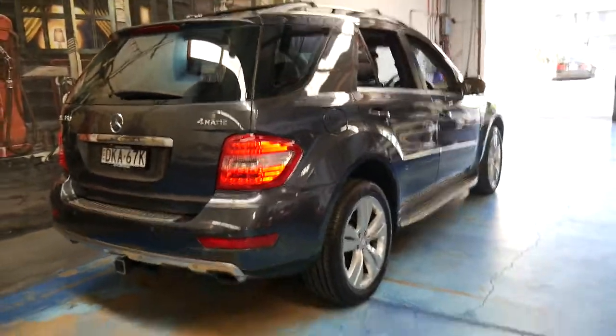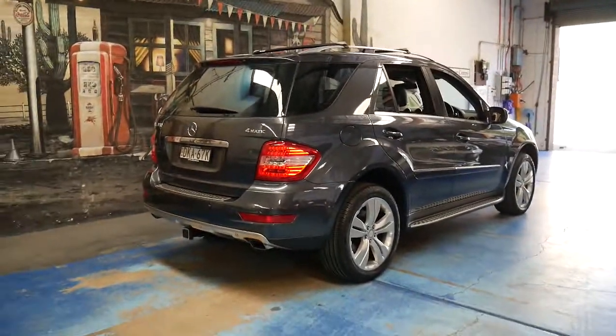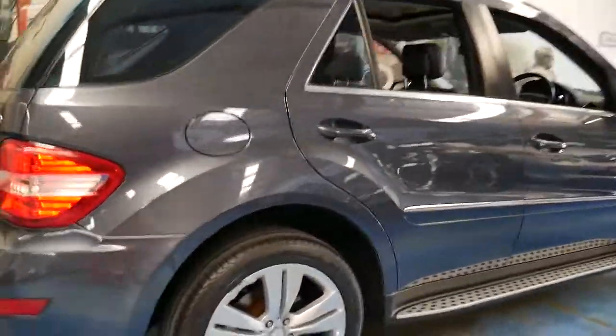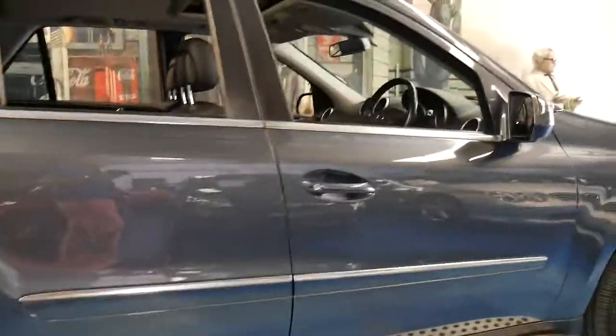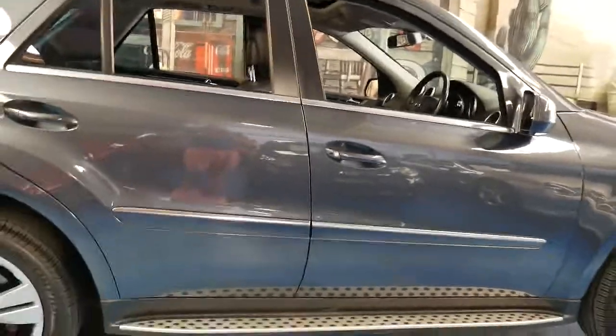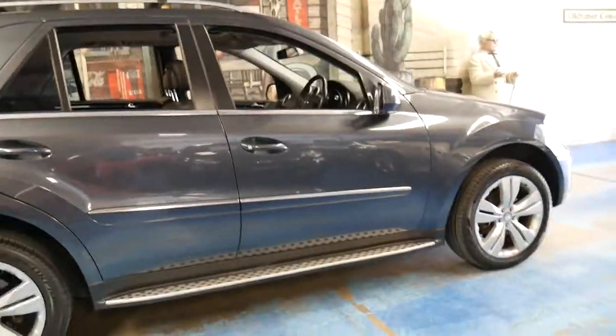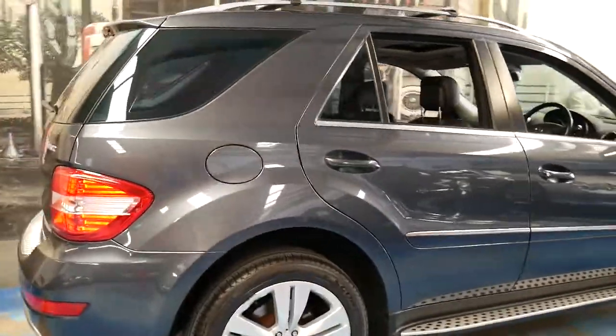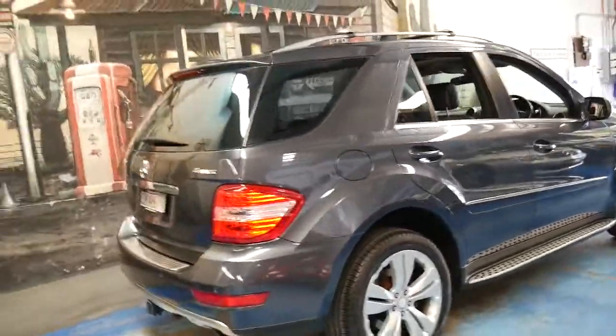It's got parking sensors as well, which is great. The ML350 has about 200 kilowatts of power and a seven-speed gearbox. Fuel consumption, depending on how you drive, is probably going to be somewhere around 15 litres per 100 kilometres, which is absolutely fine.